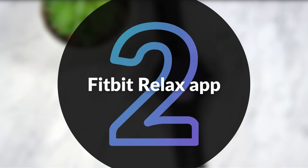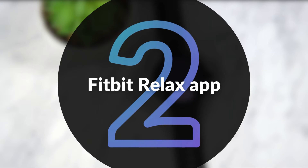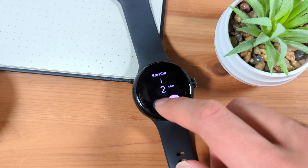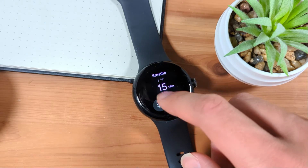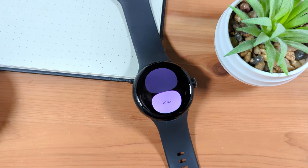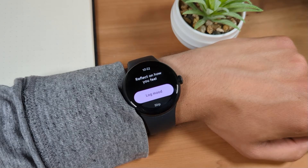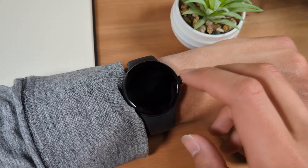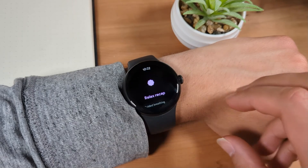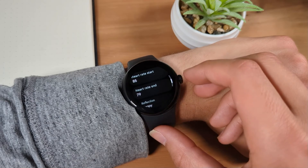This recent Pixel feature drop brings the Fitbit Relax app to the first generation Pixel Watch. This app was already available on the Pixel Watch 2. The Fitbit Relax app lets you take guided breathing sessions from 1 to 15 minutes long. The app guides your breathing using the on-screen animation and watch vibrations to notify you when to inhale or exhale. After completing a session, you can optionally log your mood. You're also presented with a recap of your Relax session, which shows info including what your heart rate was before and after the session.